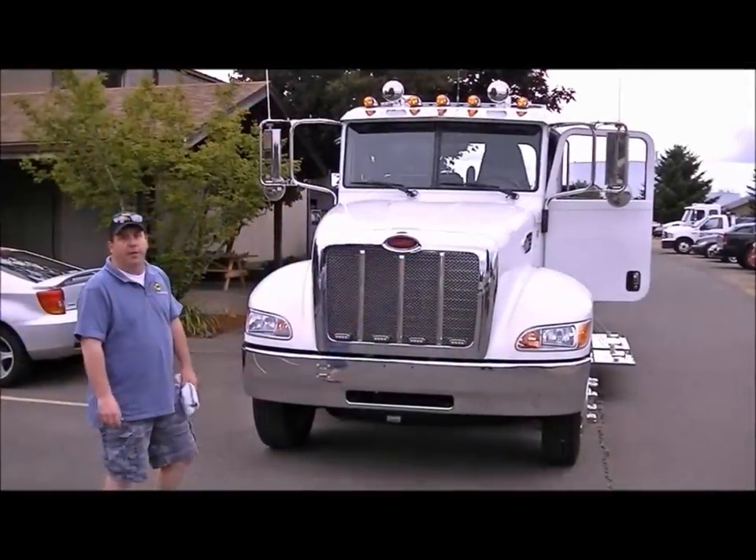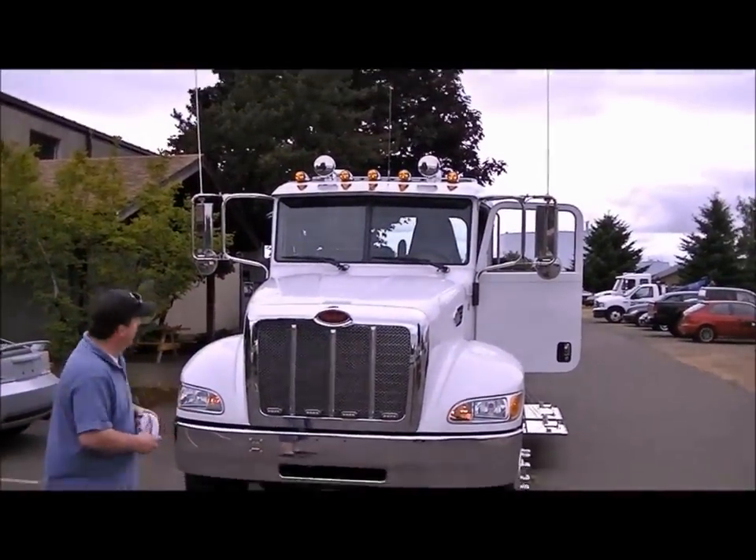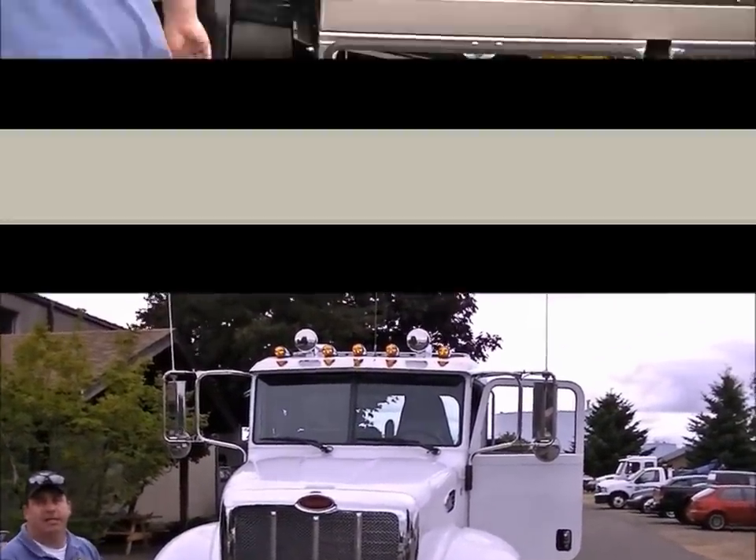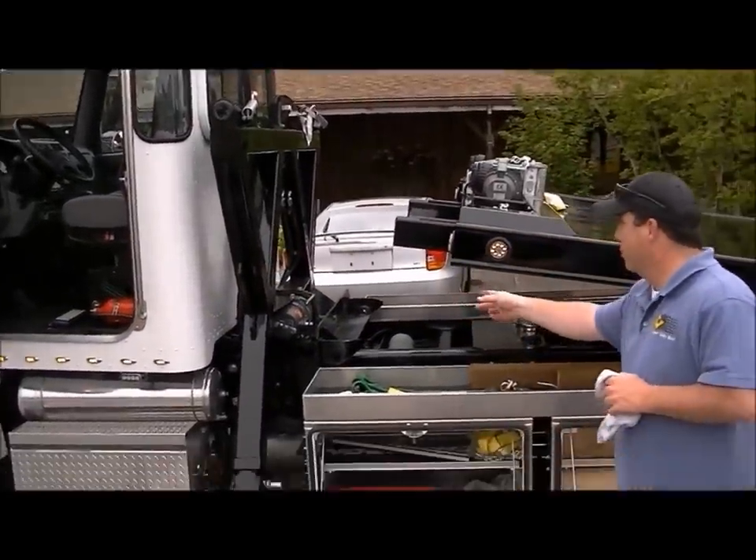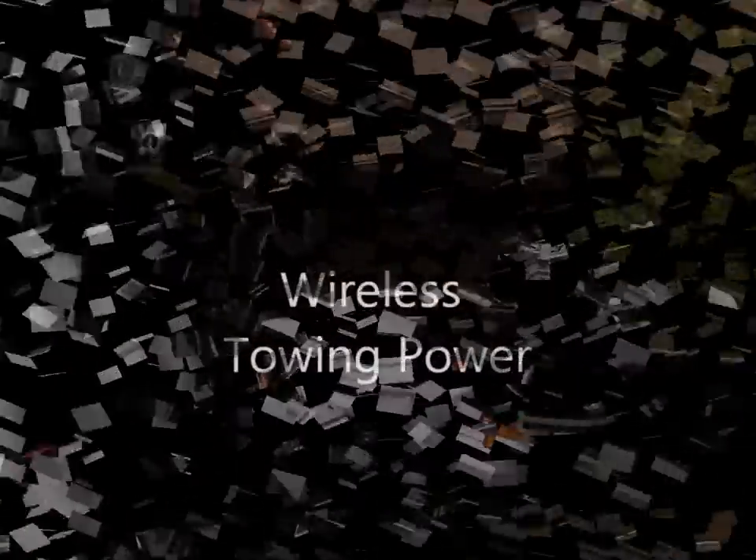This is your 2012 Peterbilt 330 powered by a PX6 diesel motor. Right here we have the SB8000 with a 9,000 pound planetary winch and automatic hydraulic legs.